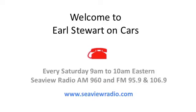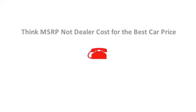Welcome to Earl Stewart on Cars. Every product sold has a very specific cost — but new cars don't have a specific cost. It's a convoluted mishmash of holdbacks, kickbacks, rebates, and incentive money. The best advice I can give anyone trying to figure out the cost of a car is to forget about it. You're never going to know the true cost of the car.